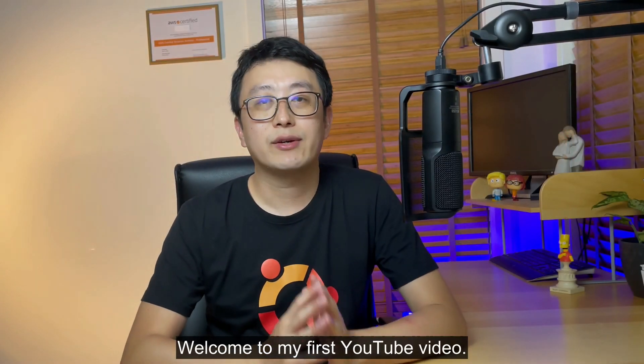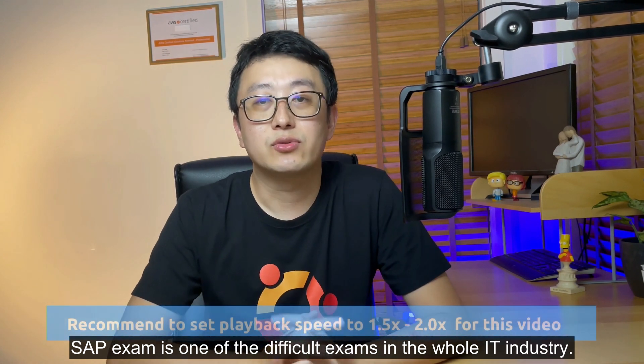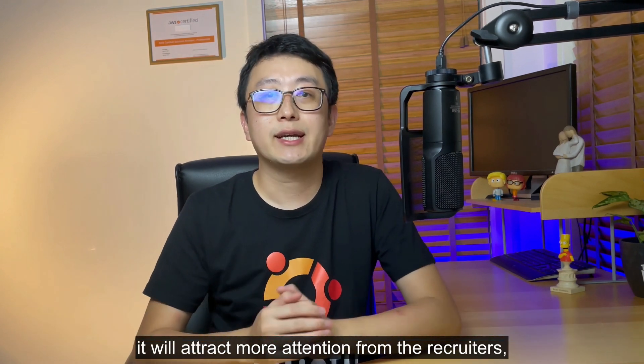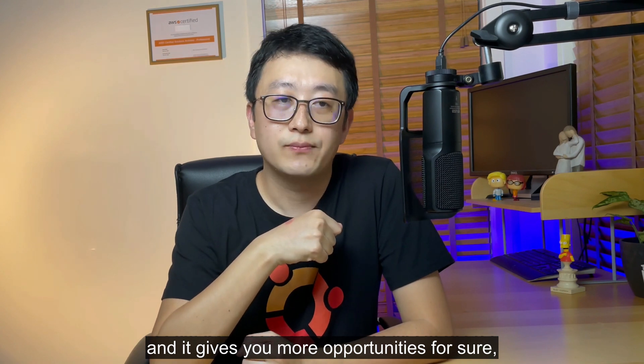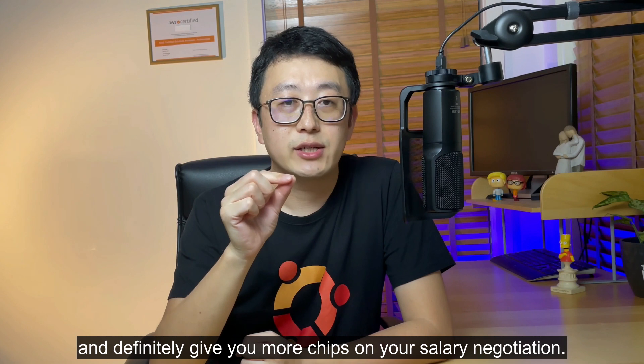Welcome to my first YouTube video. The SAP exam is one of the most difficult exams in the whole IT industry, and to get a certificate like this will attract more attention from recruiters, give you more opportunities, and definitely give you more leverage in your salary negotiation.